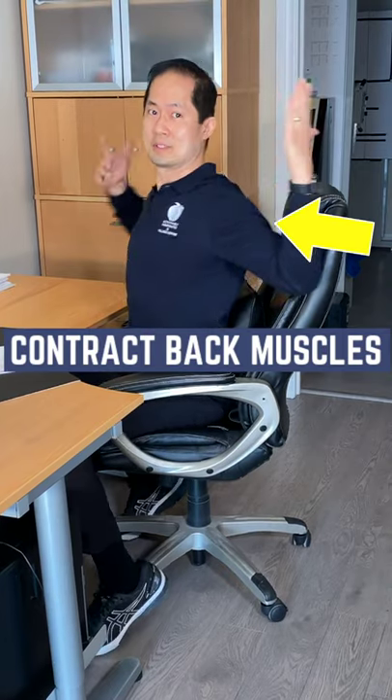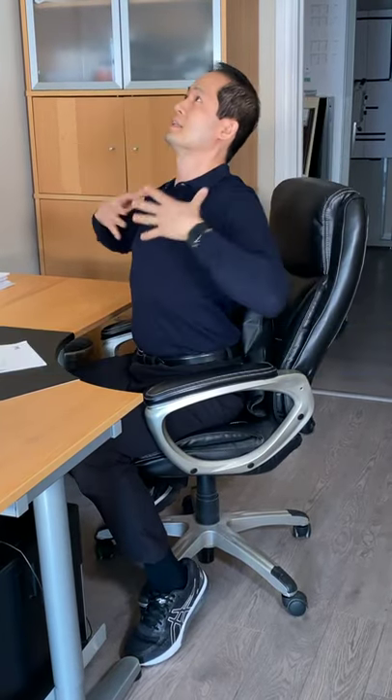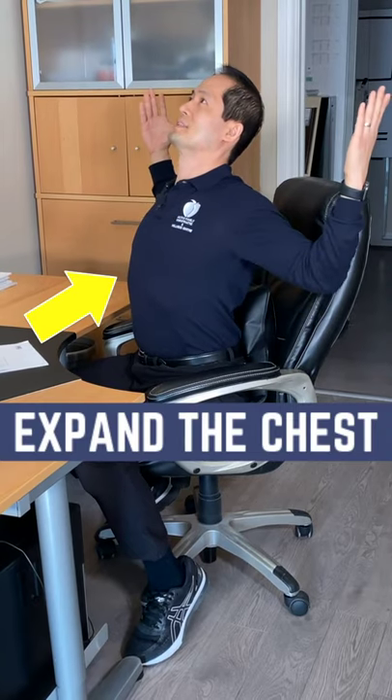Put your arms out like this, contract the back muscles and stretch out your neck muscles as you're tilting your head. Expand your chest, breathe in and breathe out.